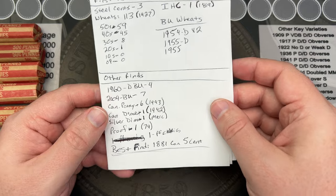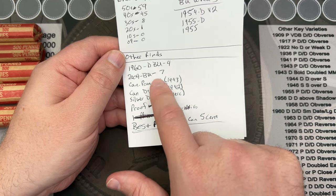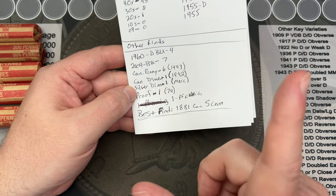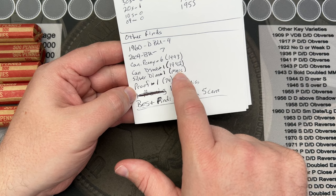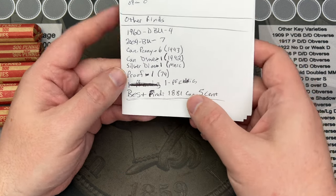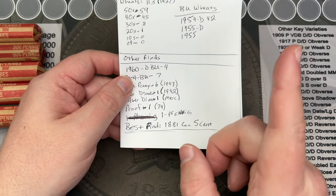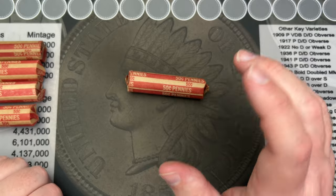Other finds include four BU 1960 Denvers, seven BU 2009s, six Canadian pennies with the oldest being 1943, a Canadian dime from 1942, and a silver Mercury dime — I think it was 1943. We also have a 1974 find and the best find from the last hunt: an 1881 Canadian five-cent piece, which is a sterling silver five-cent. That's a really cool find. I don't think we're going to be able to beat those rolls, but we'll see.